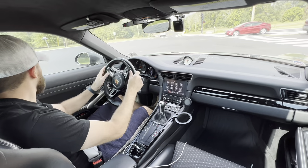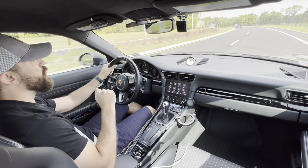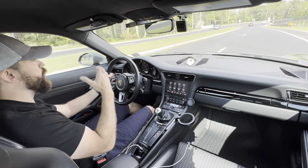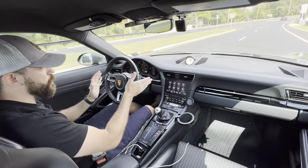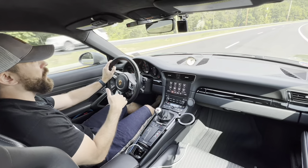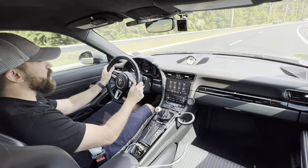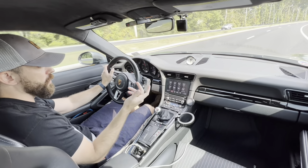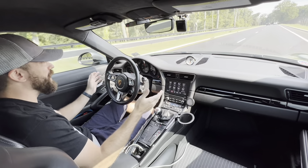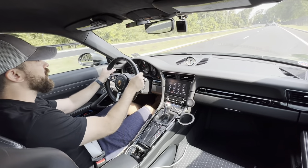My first impression getting into this car — obviously when you drive something new, you always get overwhelmed: so many buttons, different feelings, you don't know where anything is, the clutch is different. But it's so weird — I got in this car and it just felt right, like I'd been driving it all along. Obviously it took a moment to find things like the AC, but everything you look for is where you expect it to be. It reminds me of an iPhone — very practical, very user-friendly, and so easy to drive.